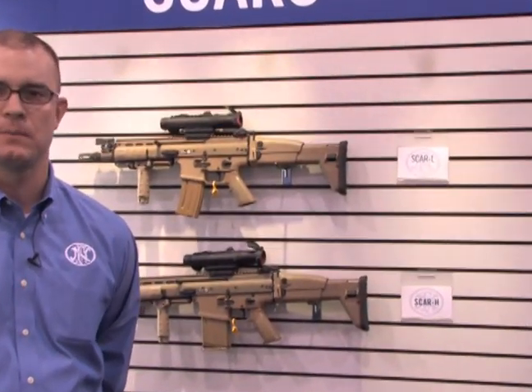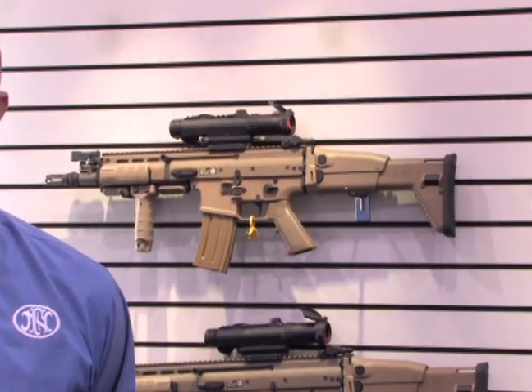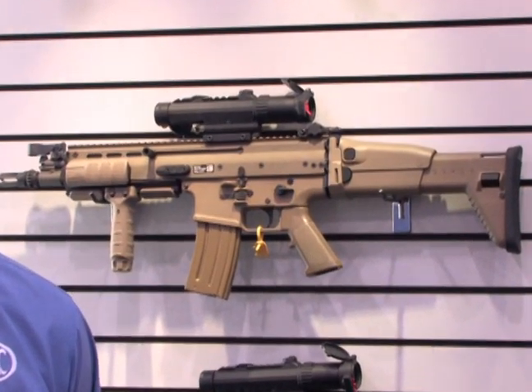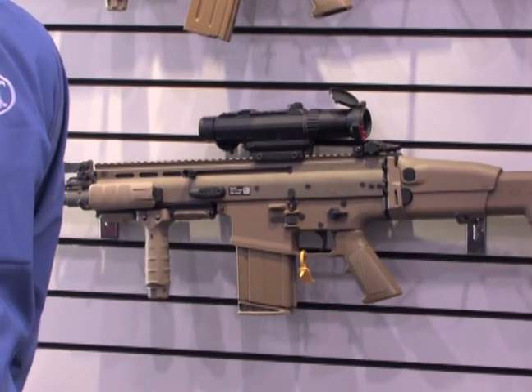You have a 5.56 and a 7.62. A lot of the features that you see in this weapon system, which I'll show you in a few minutes, were based on their requirements. It had to reach the 5th to the 95th percentile of the human body in terms of form fit. The reliability, accuracy, safety and ergonomics of the weapon system were defined by the operators themselves. We built the weapon to their specification.